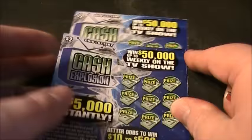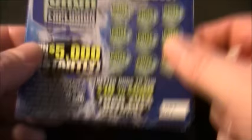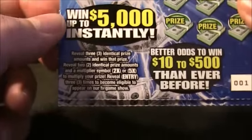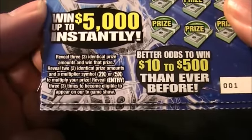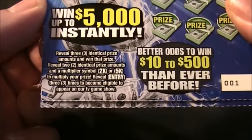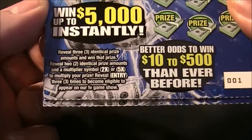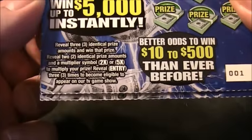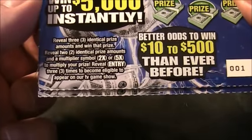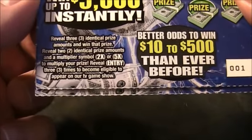Alright, let's read the particulars. Reveal three identical prize amounts, win that prize. Reveal two identical prize amounts and a multiplier symbol — 2x or 5x — to multiply your prize. Reveal entry three times to become eligible to appear on our TV game show.